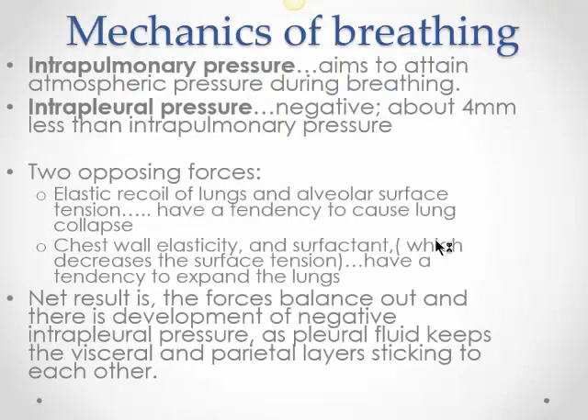Let's look at the mechanics of breathing. There are two pressures to consider. The first is the pressure inside the alveoli of the lung, known as intrapulmonary pressure. During breathing, you want the intrapulmonary pressure to equalize with atmospheric pressure — sometimes it is low, sometimes high, and that's what lets air get in and out. The second pressure is in the pleural cavity surrounding the lungs. This pressure is always negative. If it becomes positive, it will push against the lungs and cause them to collapse — that's how pneumothorax occurs.